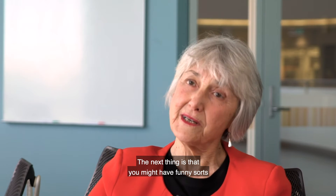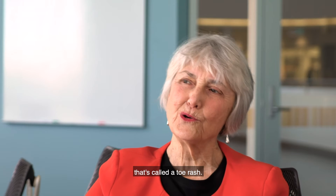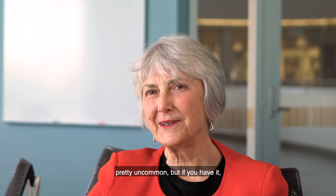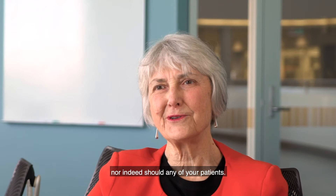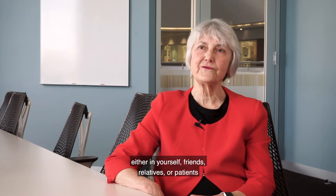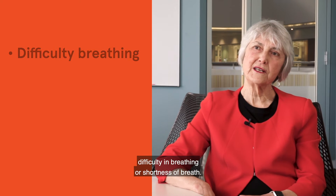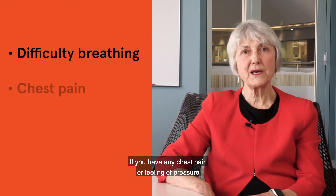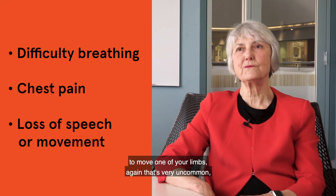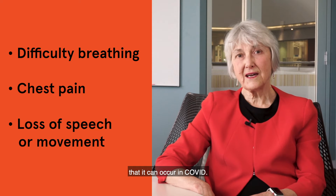You might also have rashes in various parts of the body, and recently they've even described something called a toe rash — some discolouration on your fingers or toes. It's uncommon, but if you have it you shouldn't be too concerned. There are some more serious symptoms, though, that you do need to be worried about: difficulty breathing or shortness of breath, chest pain or a feeling of pressure in the chest, or a stroke-like syndrome where you might lose your speech or ability to move one of your limbs. That's very uncommon, but it's important to recognise it can occur in COVID.